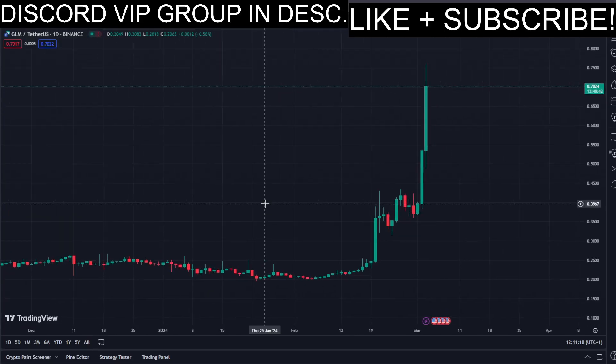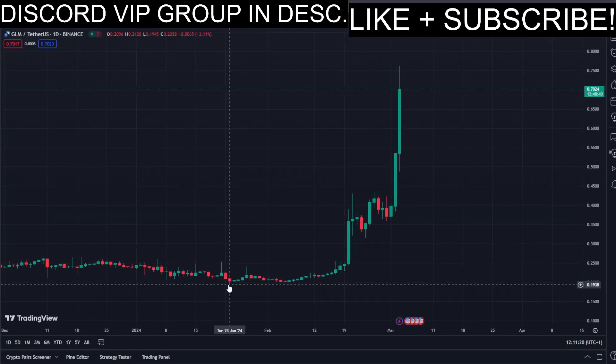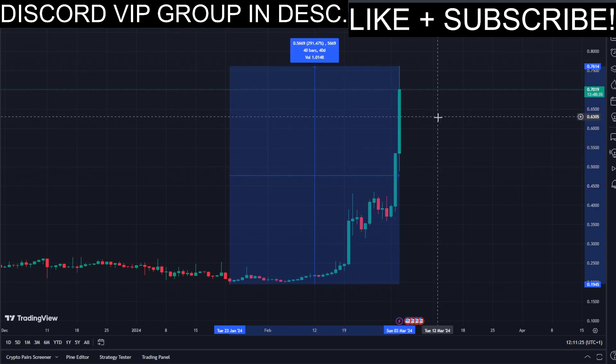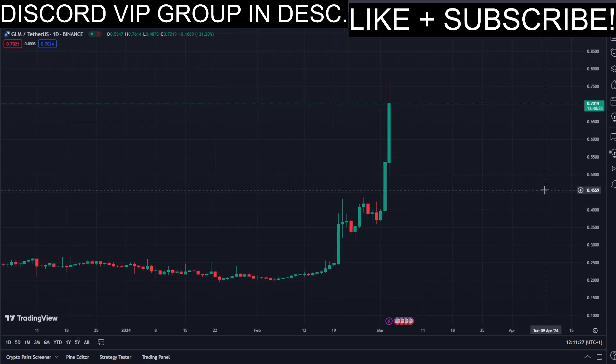Today we have GLM coin, and this coin has been pumping recently — a lot. Let's have a look at how much exactly: almost 300% in the past few days, which is pretty crazy.